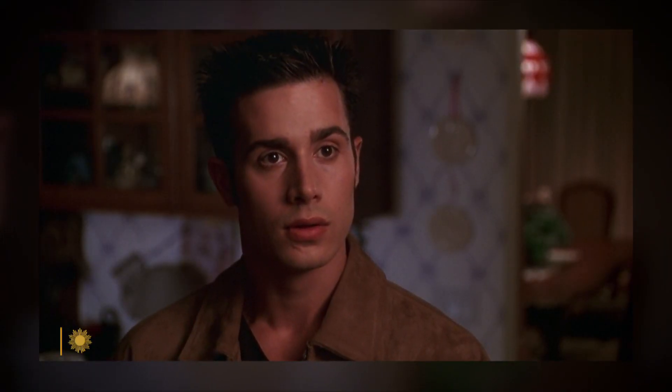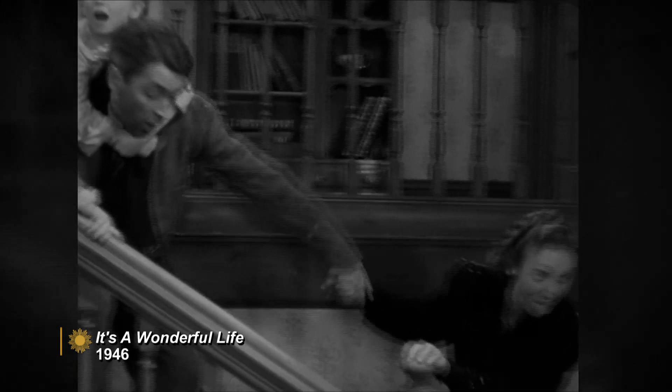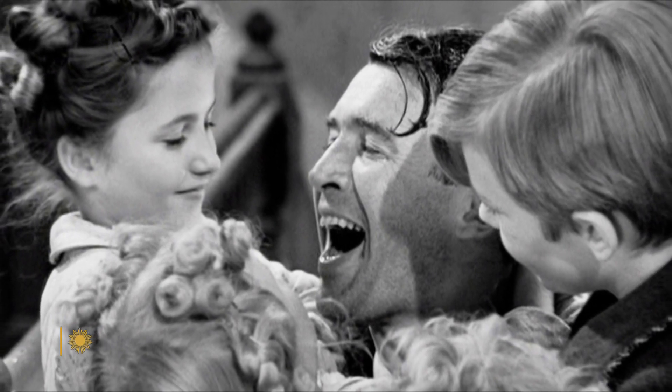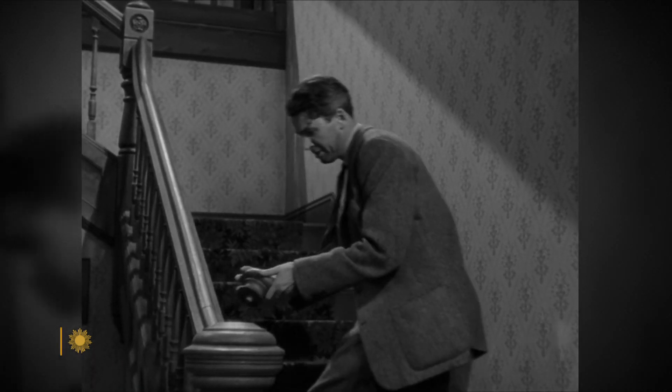In the 1999 comedy She's All That, Freddie Prinze Jr. waited for his date, played by Rachel Leigh Cook, at the bottom of the stairs. And a staircase played a symbolic role in this Christmas classic starring Jimmy Stewart. There's a famous scene in It's a Wonderful Life where George Bailey ascends the staircase and grabs the Newell cap and it comes off. And that is a sign of him being down on his luck.